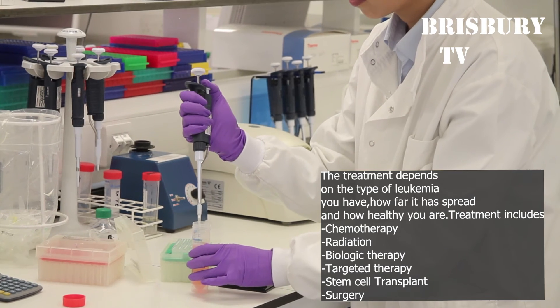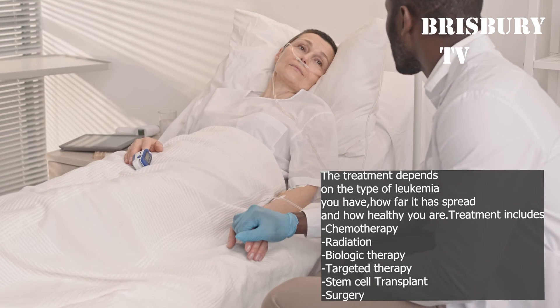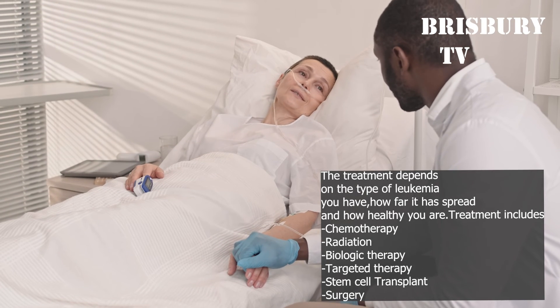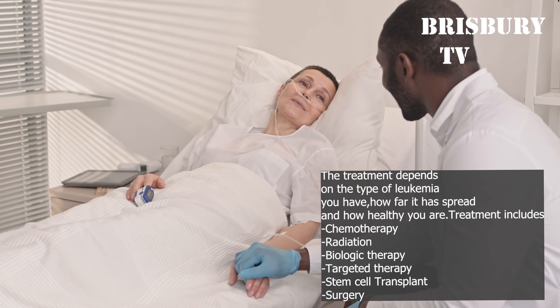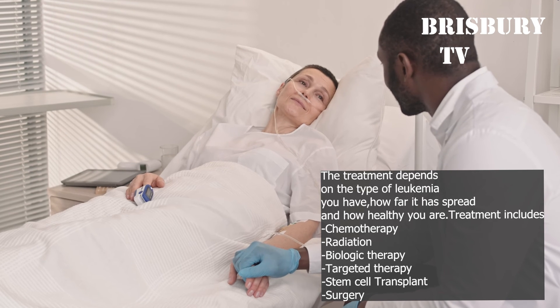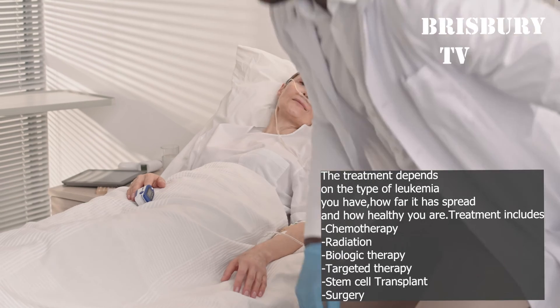Treating Leukemia: The treatment depends on the type of leukemia you have, how far it has spread, and how healthy you are. Treatment options include chemotherapy, radiation, biologic therapy, targeted therapy, stem cell transplant, and surgery.